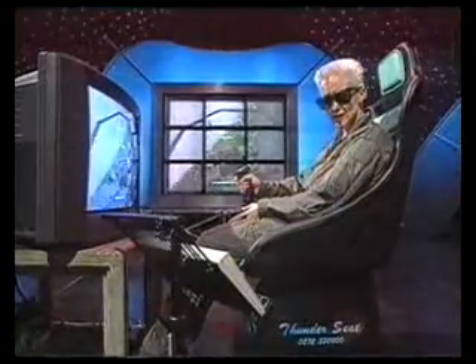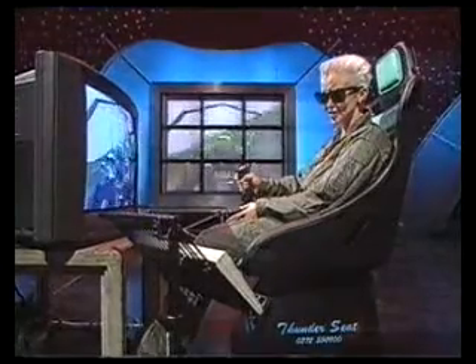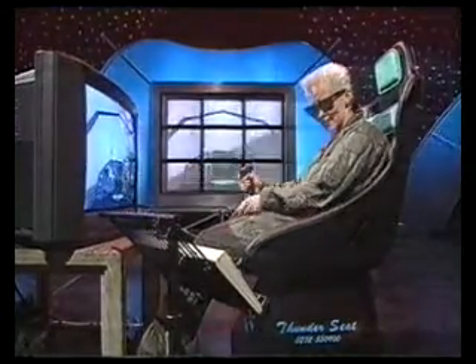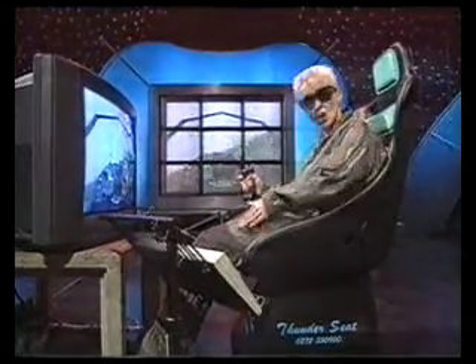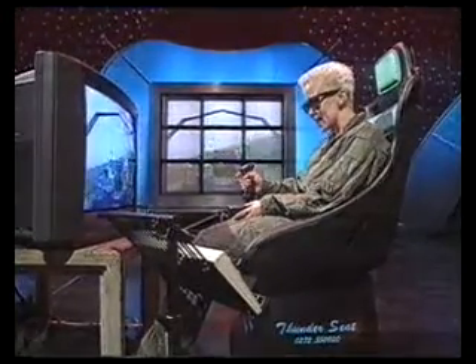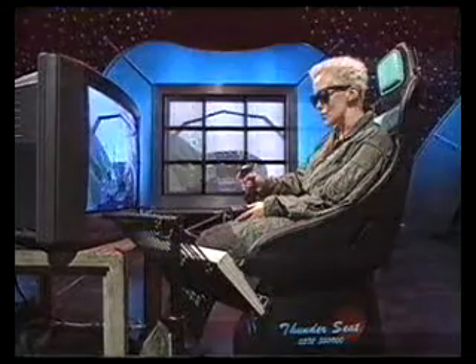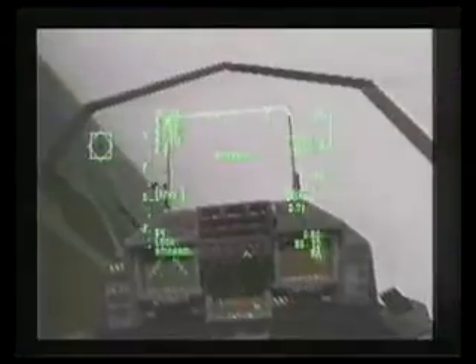So, what do you get for Christmas for someone who's got everything? Well, if you've got a spare £300, you could get them one of these. It's called a thunder seat, and you can plug it into any console or computer, and it makes you feel like you're driving a tank or flying a plane. I'm using it with a brand new flight simulator called TFX.